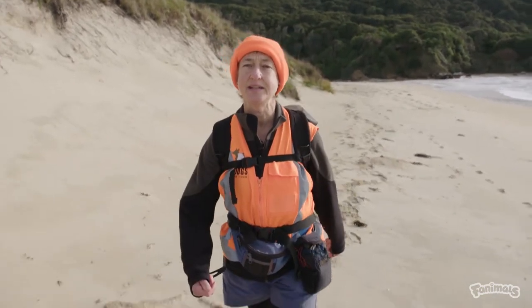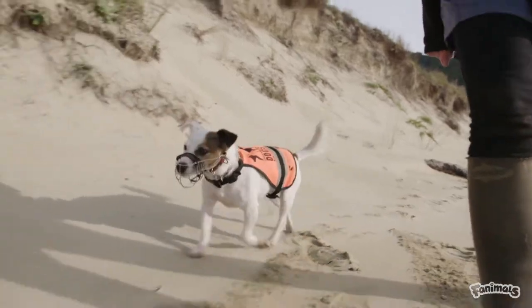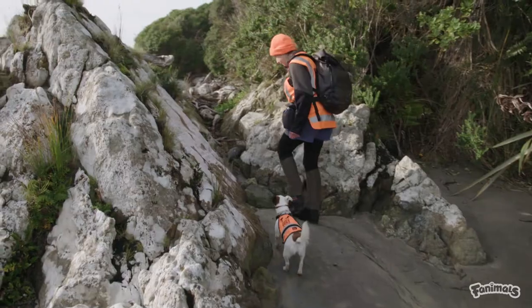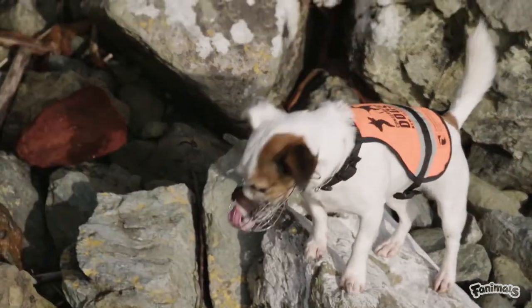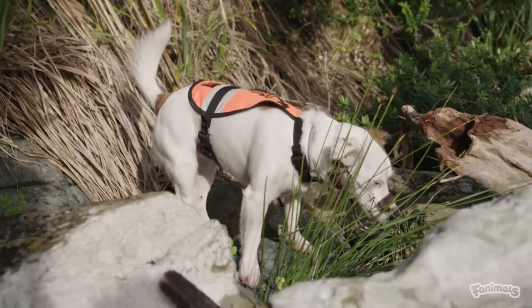Whenua Hou has been predator free since 1998 when kiore, or the Polynesian rat, was eradicated. Though it might not always look like it, Gadget's nose is always working and she would indicate if she smelt a rat or a mouse. We cover as much of the island as possible but try to prioritise areas where there's human activity, such as around the hut.